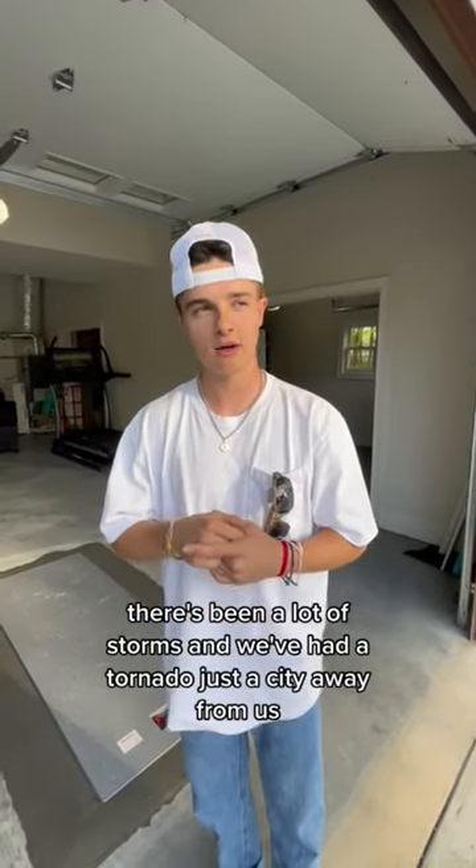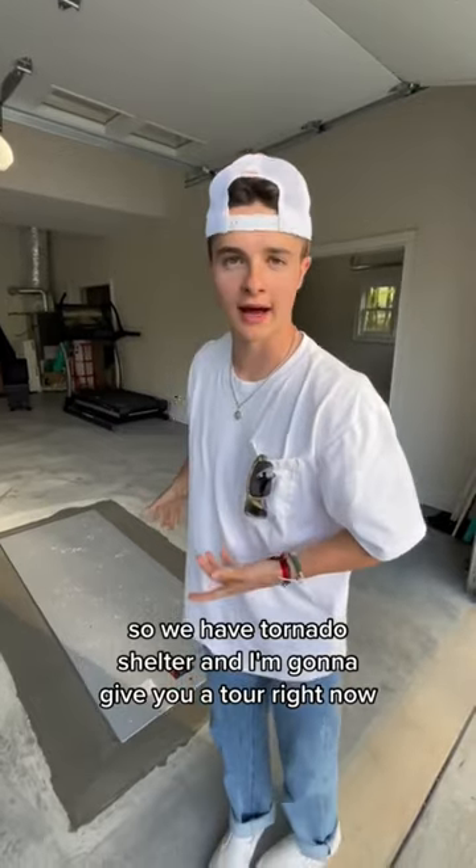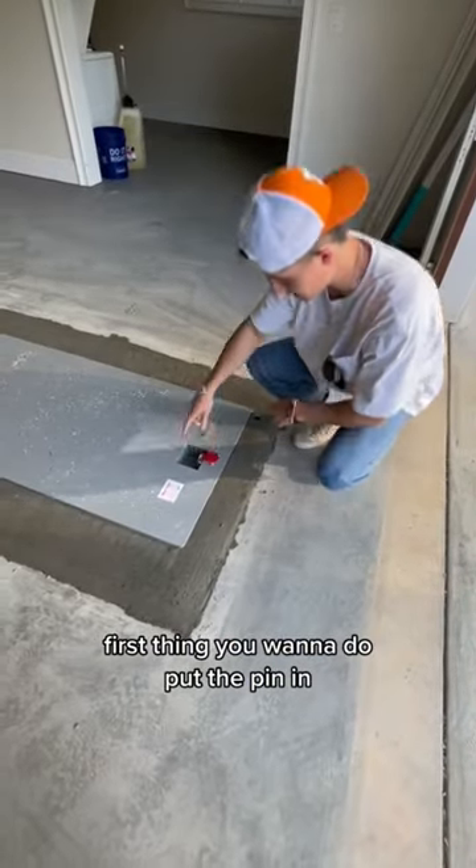There's been a lot of storms and we've had a tornado just a city away from us, so we have a tornado shelter and I'm going to give you a tour right now. First thing you want to do is put the pin in.